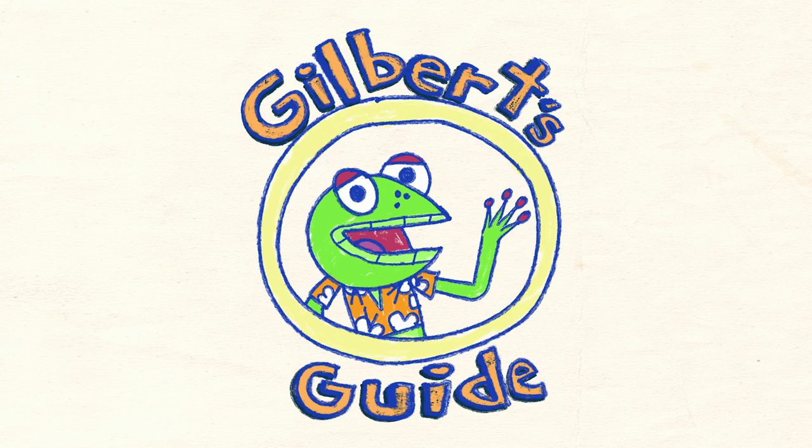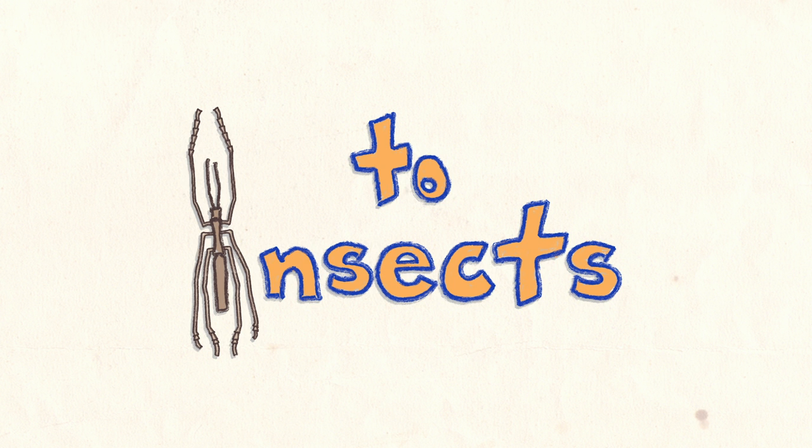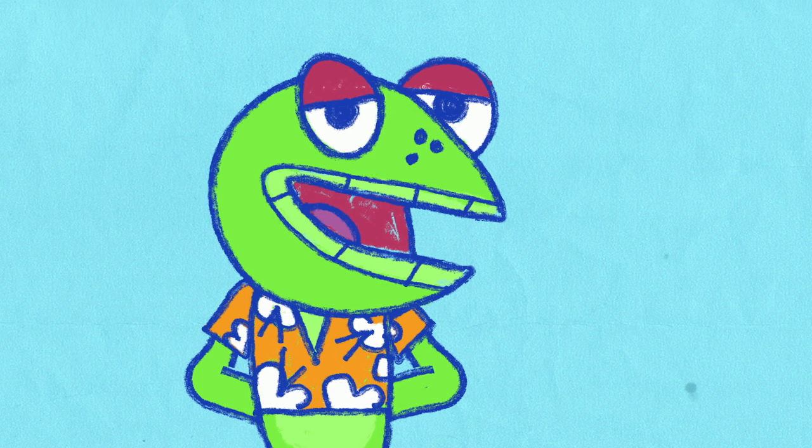Gilbert's Guide to Insects. So what is an insect, Gilbert? I hear you ask politely.